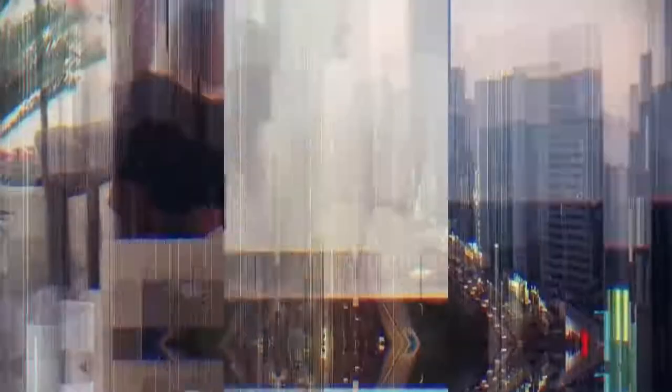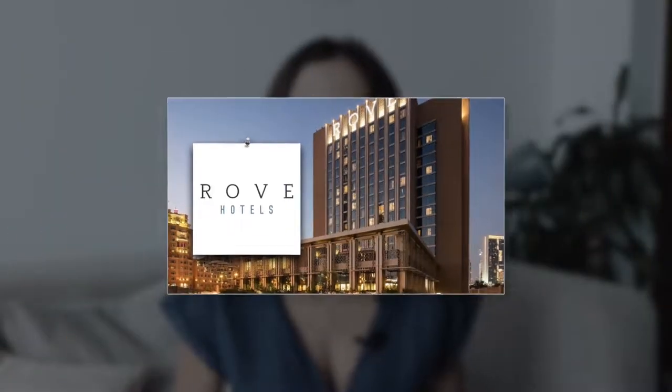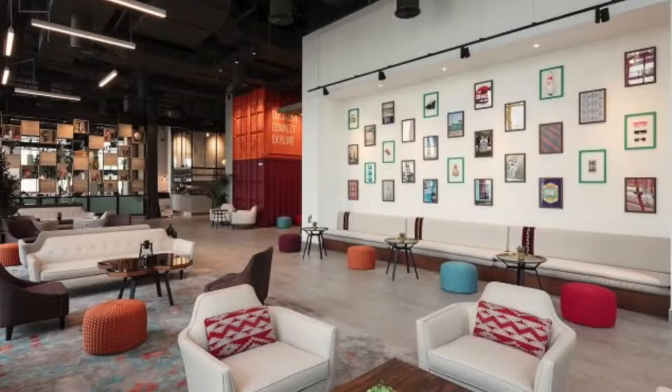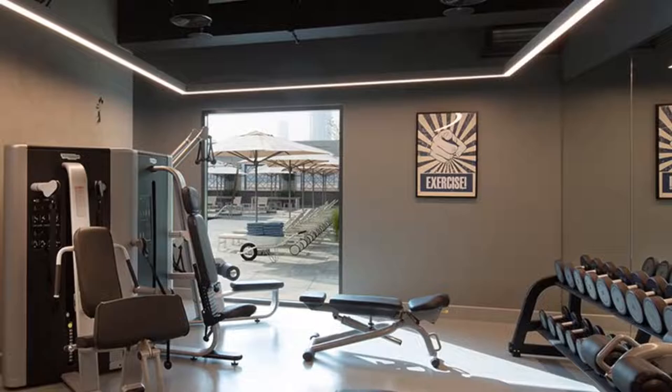Option number one is Rove Hotels. These are my favorite budget hotels in Dubai — they are very modern and stylish, conveniently located in central neighborhoods with easy access to the metro. I go there sometimes to work. They have good coffee, high-speed Wi-Fi, and their rooms are very big, spacious, and modern.